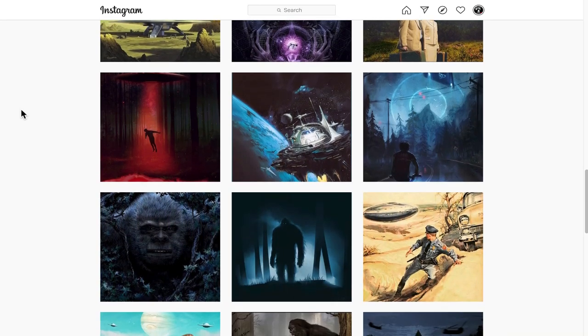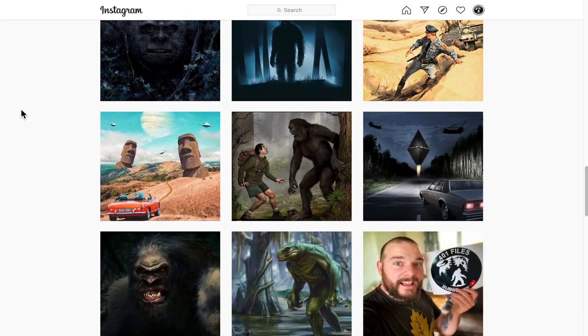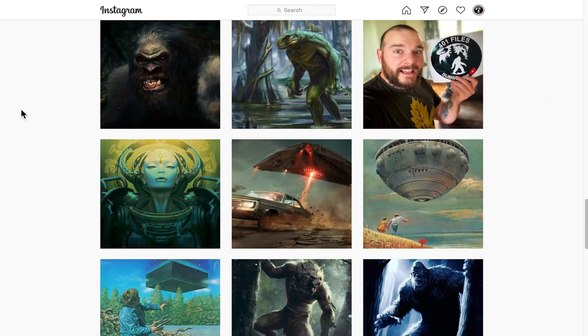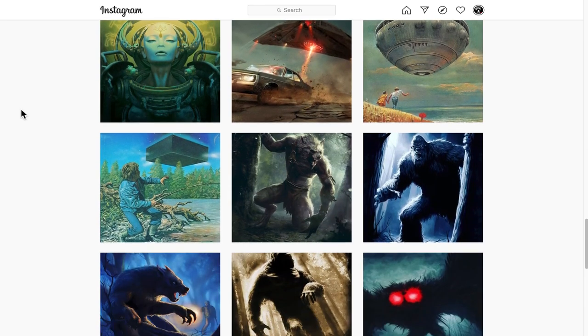Before we dive in, please do head over to Instagram at 401 Files. You guys will love the content I'm posting there on a daily basis - tons of amazing artwork regarding dogmen, Bigfoot, ghosts, UFOs, extraterrestrials, anything we love to talk about here on the 401 Files. I'm posting daily over there, so head over there, check it out, and click that follow button.